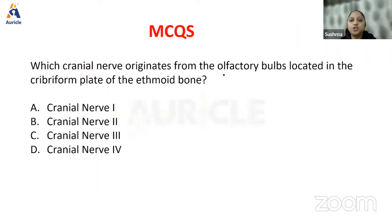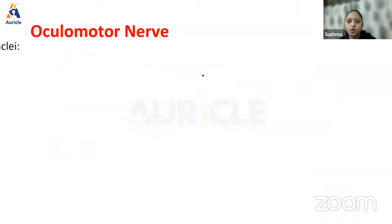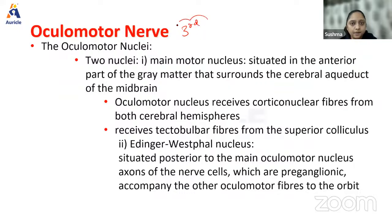The oculomotor nerve is the third cranial nerve, originating from the midbrain — specifically the main motor nucleus is situated in the anterior part of gray matter surrounding the aqueduct of Sylvius in the midbrain, at the level of the superior colliculus. It receives corticonuclear fibers from both cerebral hemispheres and tectobulbar fibers from the superior colliculus. The nerve emerges on the anterior surface of the midbrain and passes between the posterior cerebral and superior cerebellar arteries, making it extremely vulnerable to brain aneurysm.